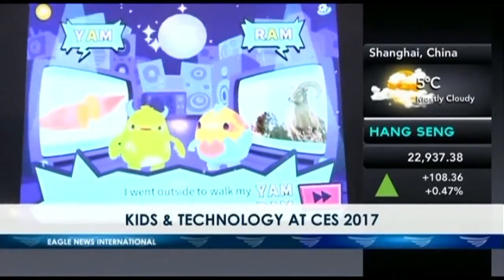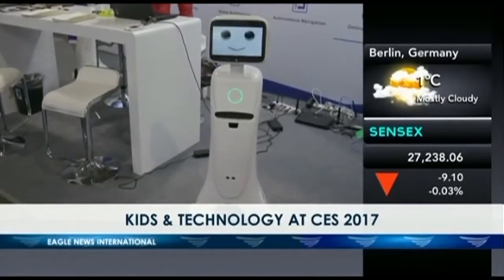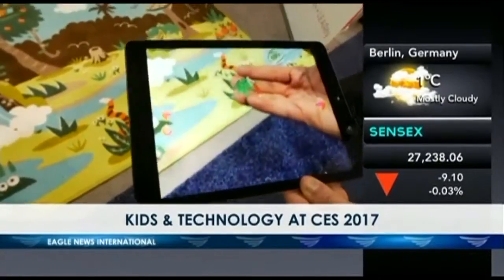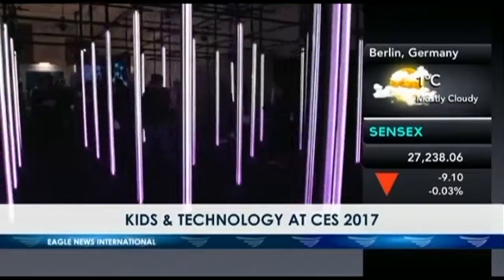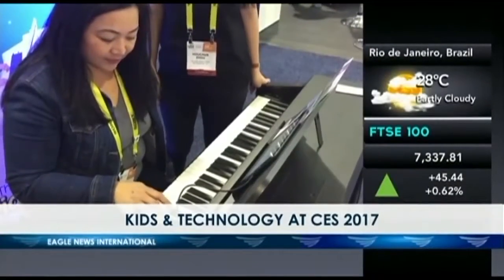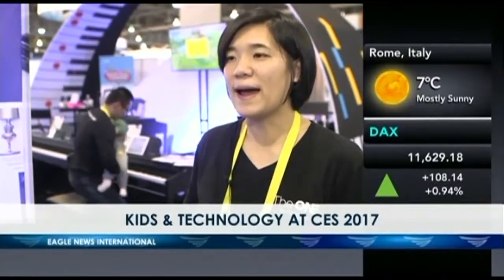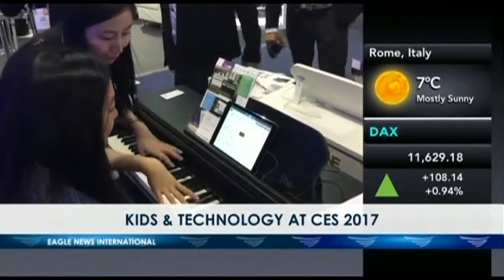We're very happy that it's available and ready for children to play with. You can find us on Amazon and on our website, squarepanda.com. There's so much to see at CES that it's actually hard to narrow down our list of favorites — until I came to this booth. We sell a smart piano here, a piano that can teach people how to play within a few minutes by lighting up the keyboard and working with your mobile app.